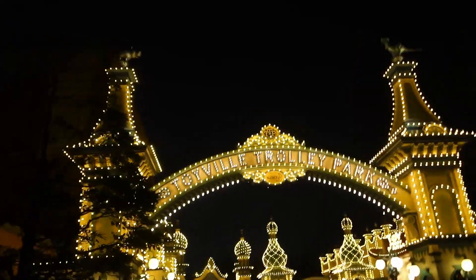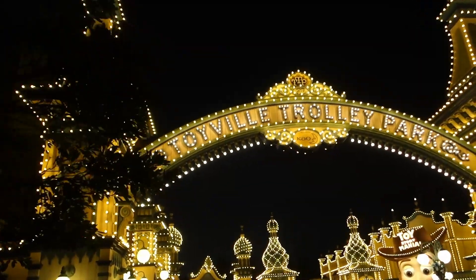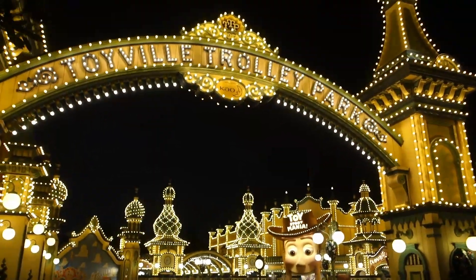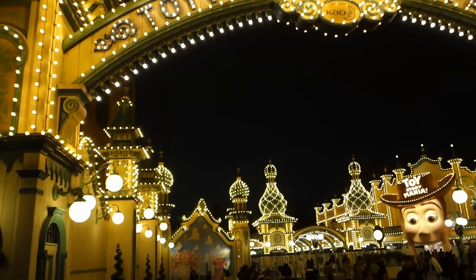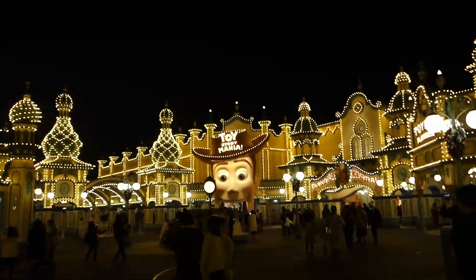Toy Story Mania is the most popular ride of the park and all of its fast passes are gone in a matter of minutes after the park opens. We skipped it this time, but I just love how it looks at night.